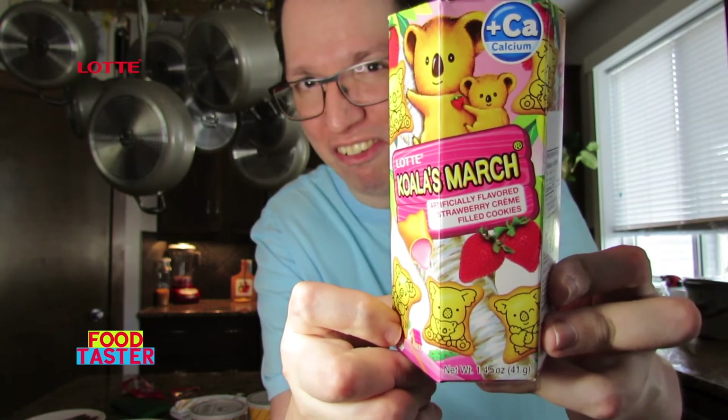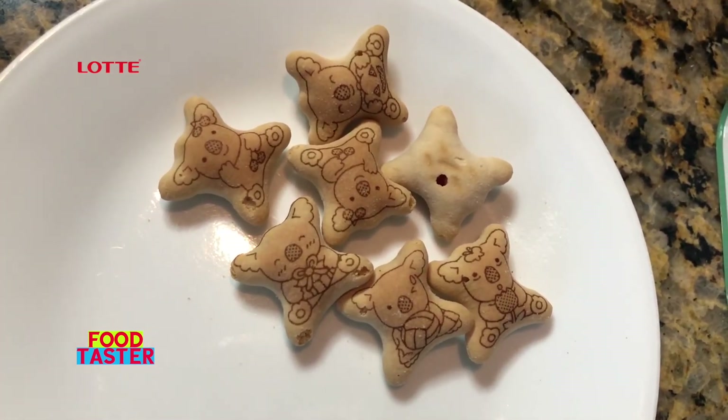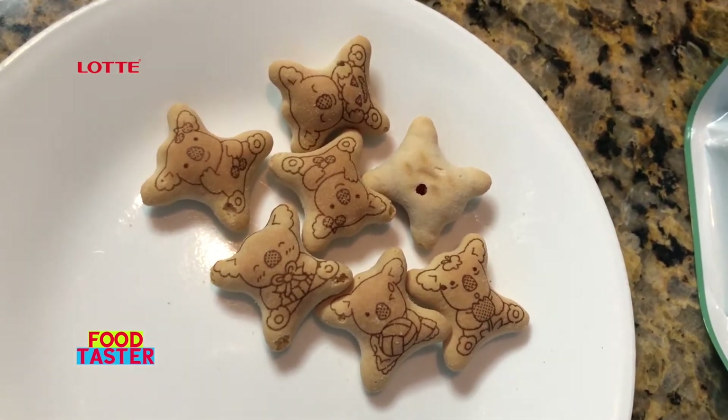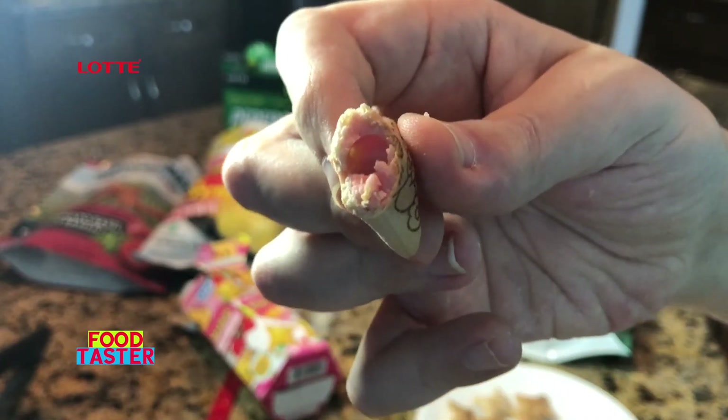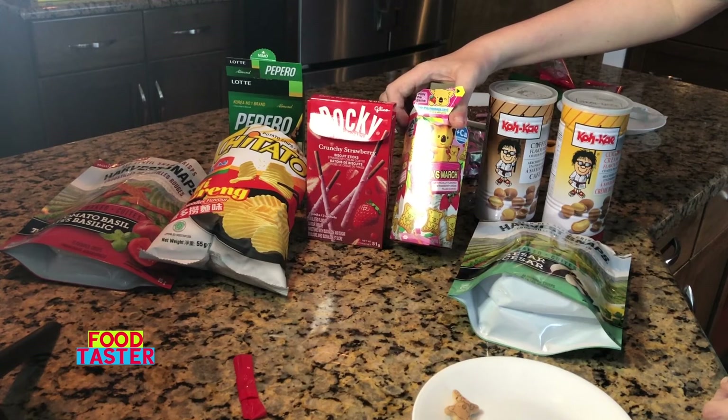Lotte Koala's March, strawberry flavored. These are kind of similar to Hello Panda but from a different brand. This is what they look like — they have a really cute adorable koala on them, each one with a different facial expression, one a boy and one a girl. It has that typical Nesquik scented strawberry scent. There's the strawberry filling inside — it's crispy and crunchy but that cream filling gives it a pillowy texture on the inside. It has that very typical strawberry candy Nesquik flavor. Overall two thumbs up — I enjoyed it quite a bit. I'm going to give Lotte's Koala's March fourth place for now.